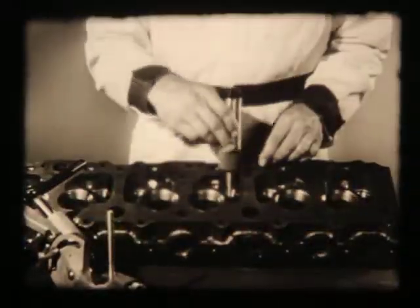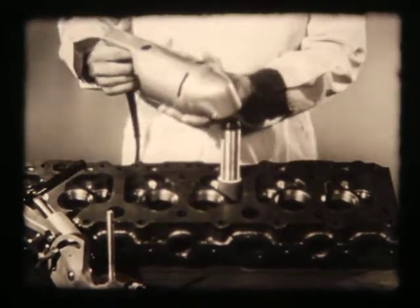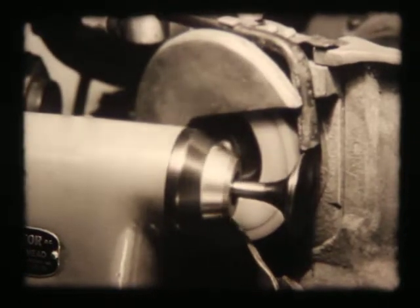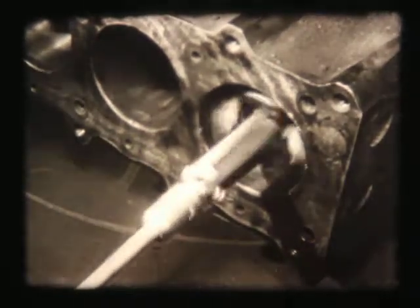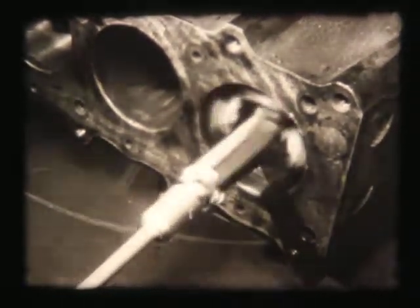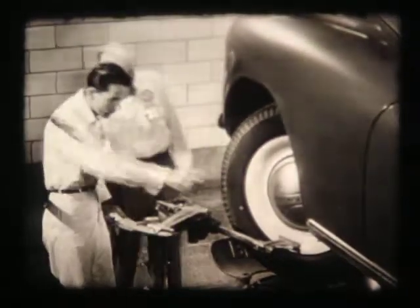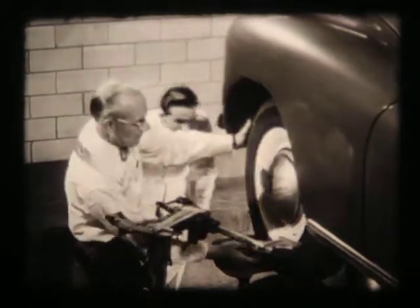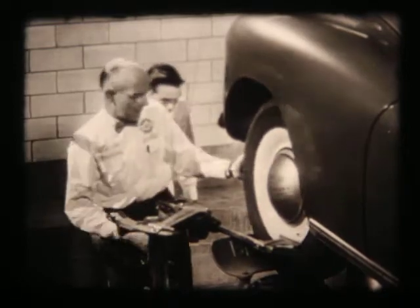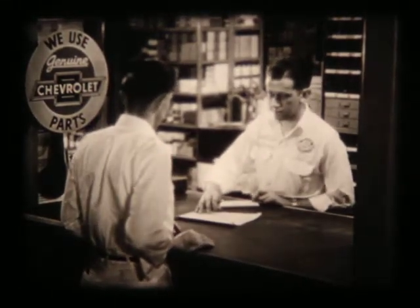In your Chevrolet dealer's service department, you'll find the kind of accuracy that makes for quality work. There's a special machine or tool for every job. Whether it's valve refacing or honing a cylinder wall, you can depend on the job being done to factory standards of quality and accuracy. Naturally, parts do wear out under normal usage, even with the best of care. But your Chevrolet dealer knows that wear can be held to a minimum by proper lubrication. Not only does it take specialized equipment, it takes precision parts if you're to be guaranteed prompt, efficient service.